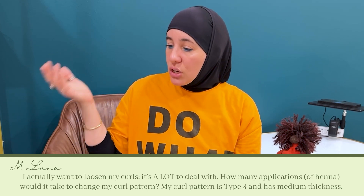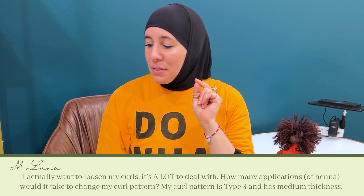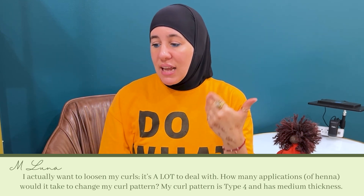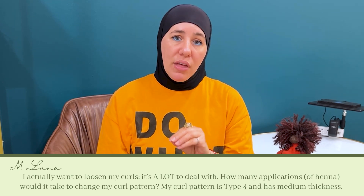Question number two comes from M Luna, and they asked: I actually want to loosen my curls — it's a lot to deal with. How many applications of henna would it take to change my curl pattern? My curl pattern is type four and has medium thickness.